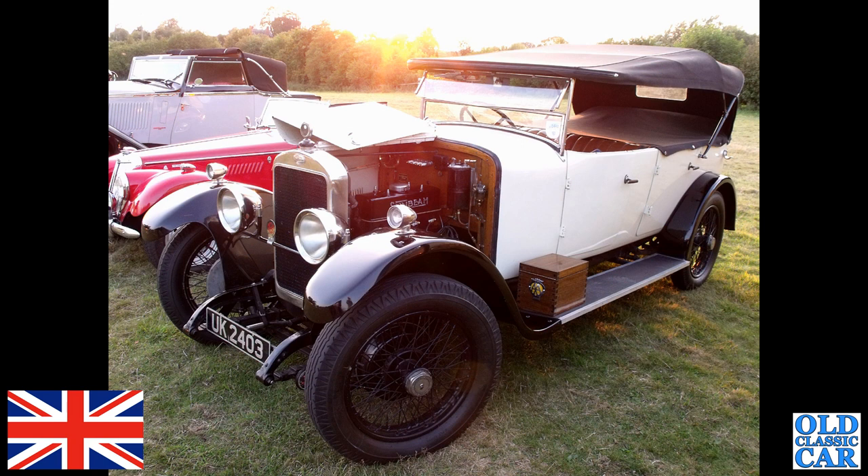This beautiful vintage Sunbeam turned up at an evening meet a few years ago — UK 2403, this is a Sunbeam 14/40 Tourer of 1926. There's a bright red MG TF alongside it.